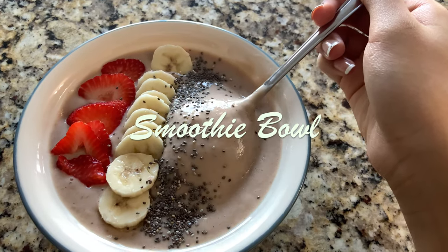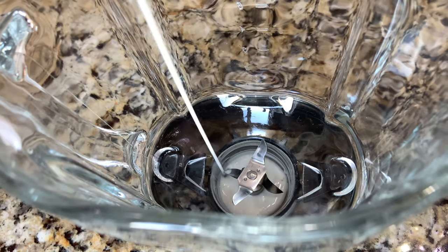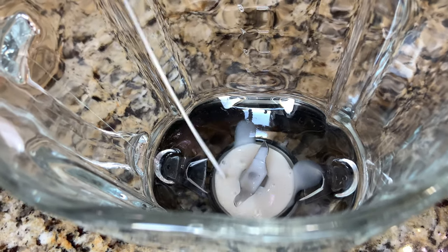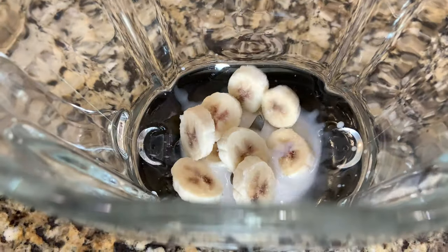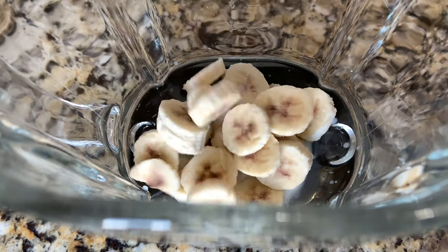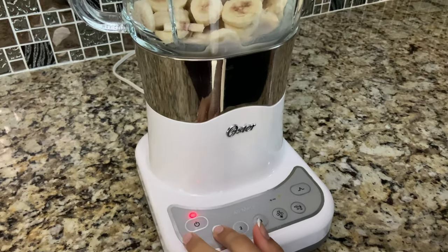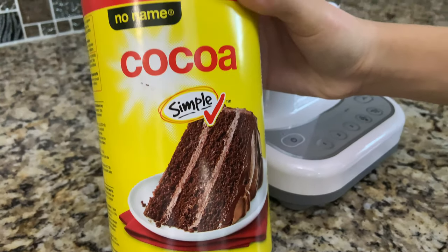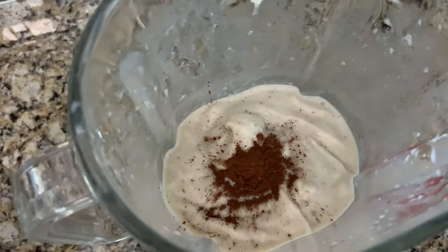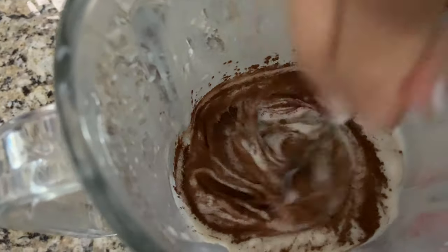For breakfast I'm going to have a smoothie bowl today, and this is one of my favorite things in the world to have. First I added some almond milk into a blender and then I added some frozen bananas. Now we're going to blend this together. I'm going to add a little bit of cocoa powder into the smoothie bowl so that it will be chocolate flavored, and now we're going to mix that together.